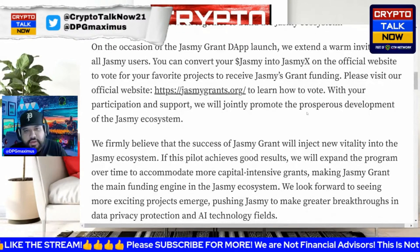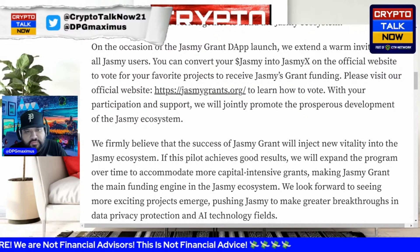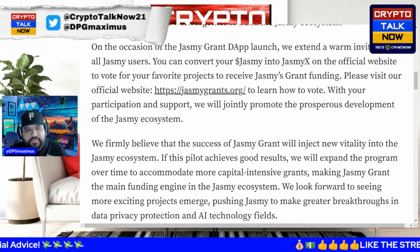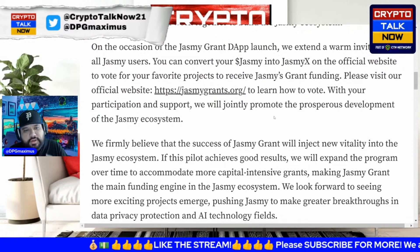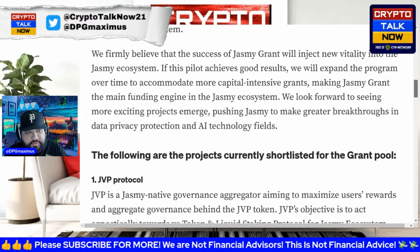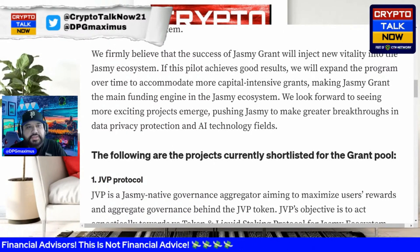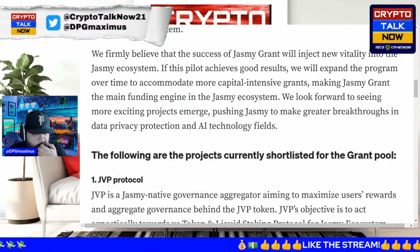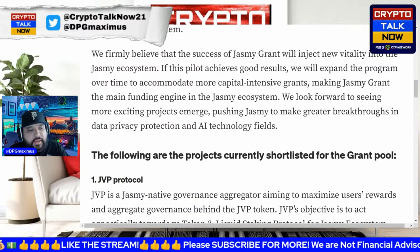The team believes the success of Jasmine grant will inject new vitality into the Jasmine ecosystem. If this pilot achieves good results, they will expand the program over time to accommodate more capital-intensive grants, making Jasmine Grant the main funding engine in the Jasmine ecosystem.